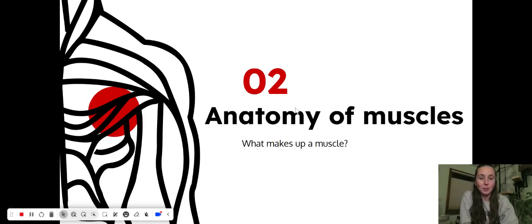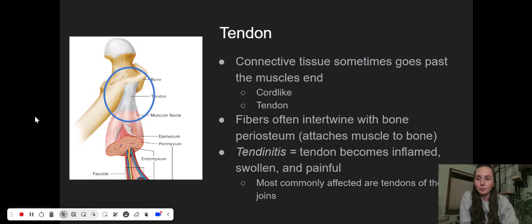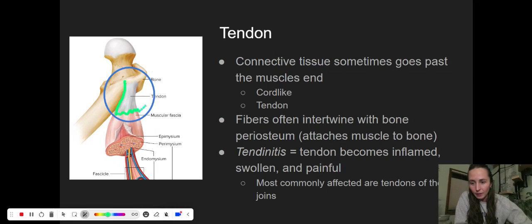Next, we're going to take a deeper dive on the anatomy of a muscle. We've got muscles, but what makes them up? What do they look like on a microscopic level? Before we get to that, I'd like to address the tendon in the room. A tendon is part of the muscular system but it is a little bit different than muscle tissue. So when we talk about muscles, we're not always including the tendon. In this image on the side, it's circled — that tendon is this cord-like whiter part. It's connective tissue. It sometimes goes past the muscle so it can attach to a bone, and those fibers often intertwine directly with the bone's periosteum — that thing that's like on the outside of the bone.